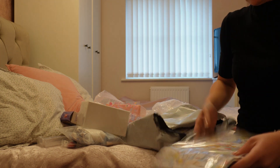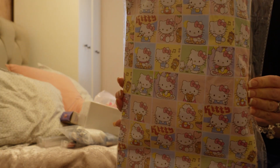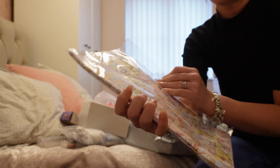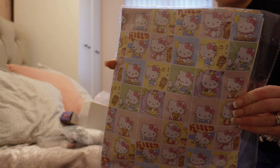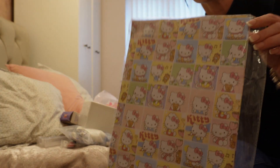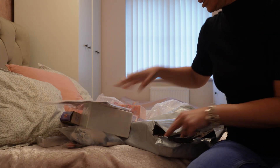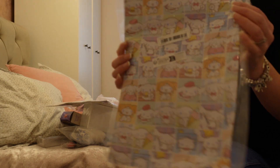I've got two rolls of Hello Kitty wrapping paper. Skye absolutely loves Hello Kitty and all things Hello Kitty, so I've got some wrapping paper. This was around about £3. To be fair we get quite a decent amount, so yeah, I've got two of those.